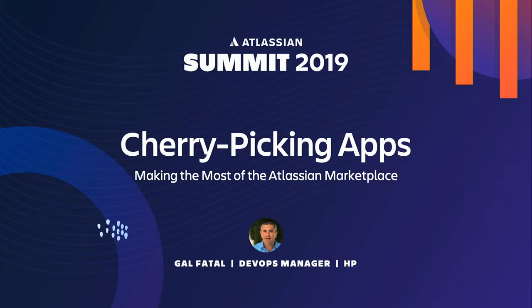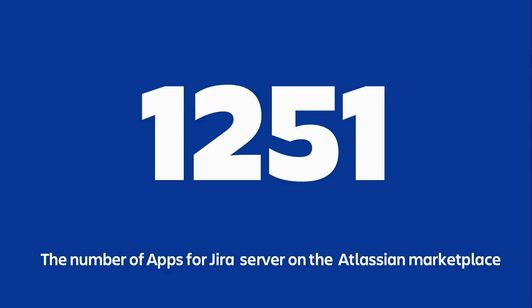Thank you, Laura. Hello, everyone. Shalom. More than 1,200 apps — previously called plug-ins or add-ons — are available on the Atlassian marketplace, and as I speak, the number is growing. I came all the way from Tel Aviv to Vegas to share my tips and key parameters with you on how you can browse and select the best apps from the Atlassian marketplace. This will help you to choose the best app for your needs.